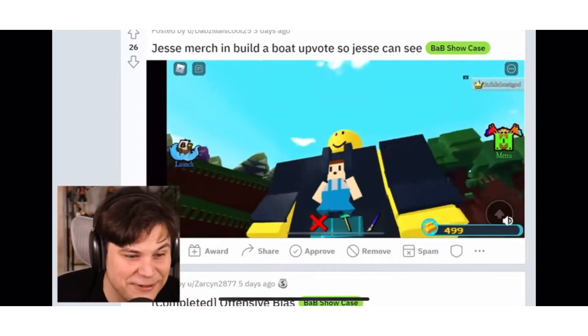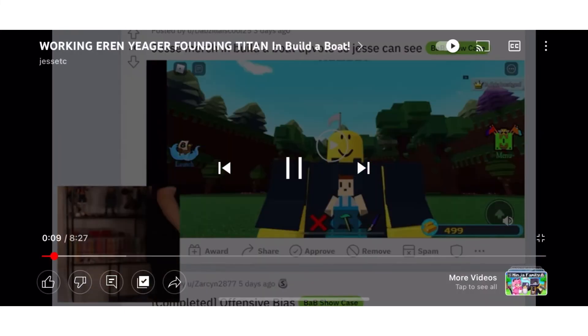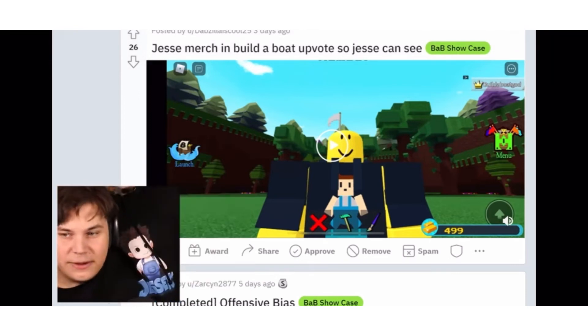Jesse merchant — build a boat for treasure! Oh look at that, that is so sick. I don't know how accurate it is, let's hold them side by side. My man has the black one. Okay, okay, here we go — why'd you make me look so fat? I'm not always that fat. Okay, it's actually pretty accurate.